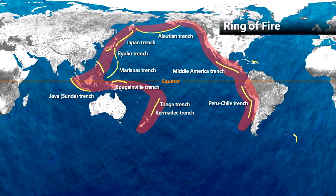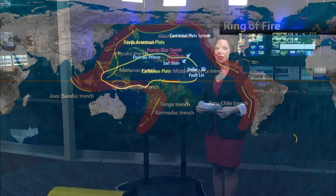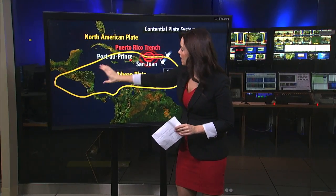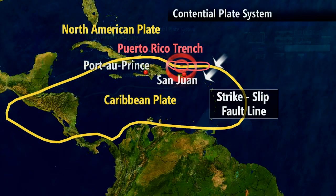But there's another area I want to bring your attention to, and that's the Caribbean, where we have what is called the North American Plate positioned up here in North America, and then a small plate called the Caribbean Plate. We actually call this a subduction zone, where one plate is trying to force another plate out of the way.